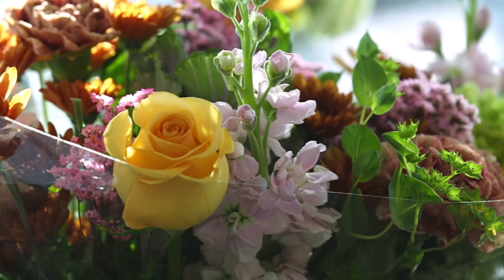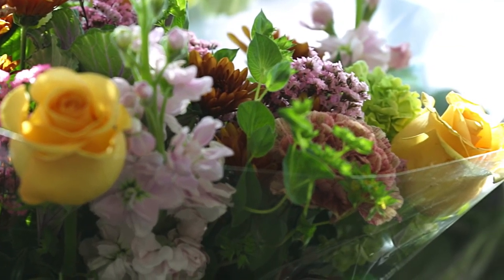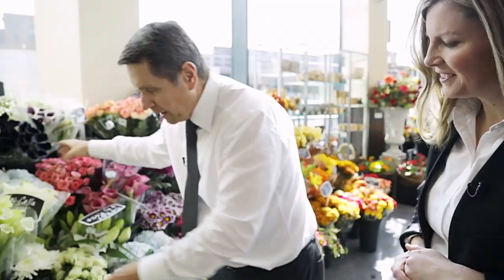That is exactly correct. A scissors will pinch the stem so the capillaries can't intake water — they can't draw up the water. So if you cut with a knife on an angle, you're exposing that surface area: more capillaries, more water uptake to the flower.